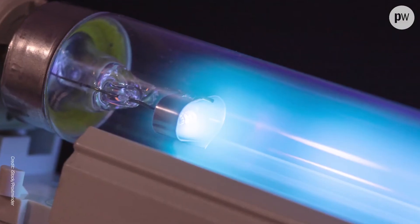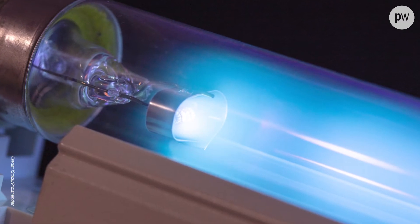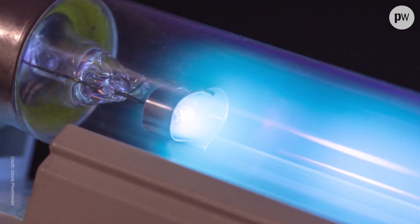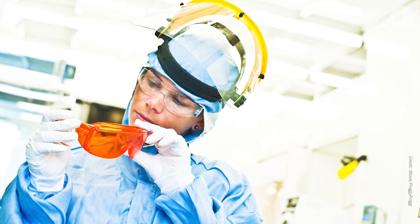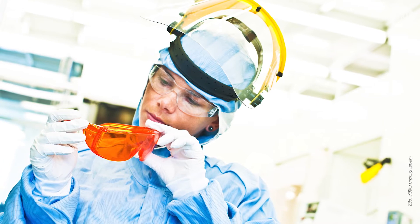For these applications UVC lamps are great, but they're often big and unwieldy, and because of the high risk to humans, operators need to wear really hardcore safety equipment and go through specialised training.